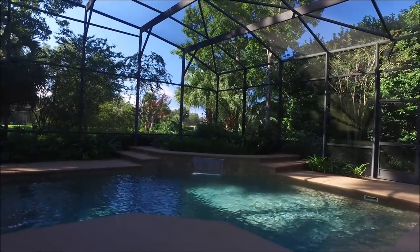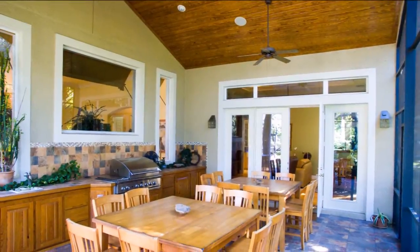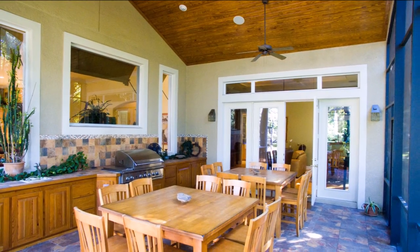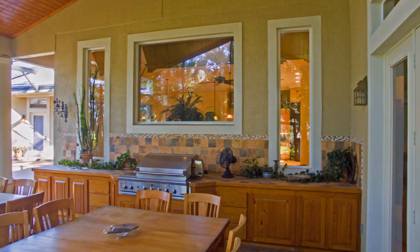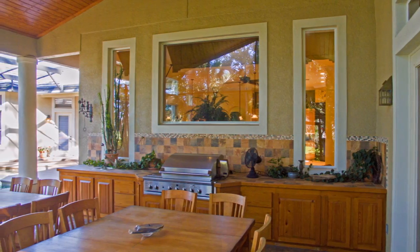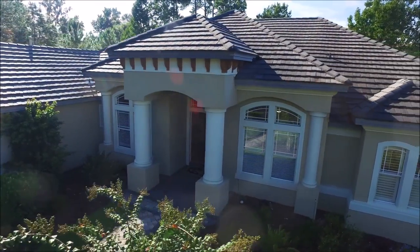The covered summer kitchen has a triple DCS gas grill with additional cooktop burners and custom cabinetry. This home is designed for serious entertaining and it shows. Call today for your private tour.